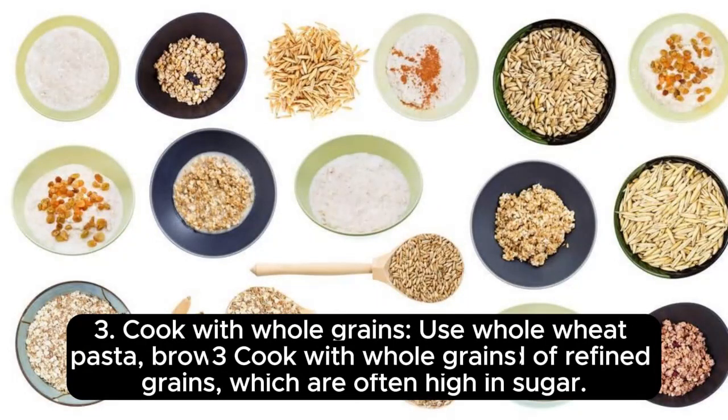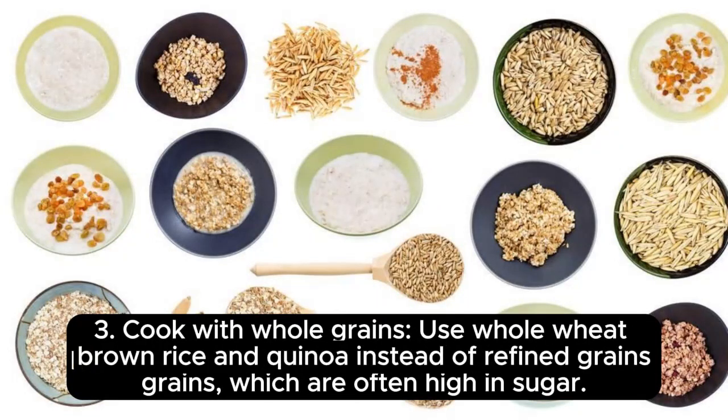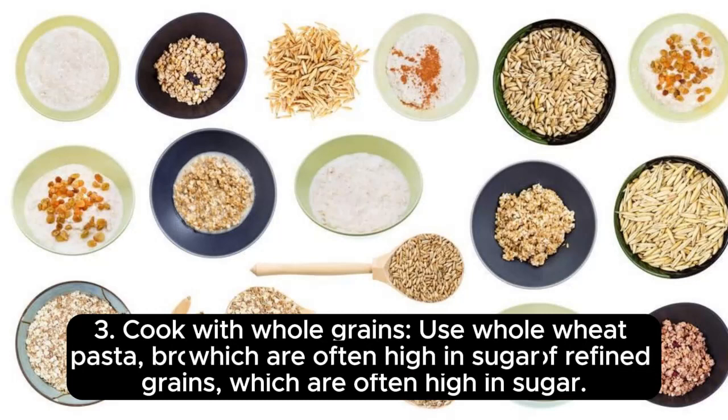Third, cook with whole grains. Use whole wheat pasta, brown rice, and quinoa instead of refined grains, which are often high in sugar.